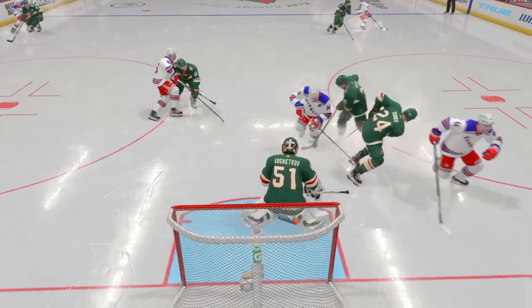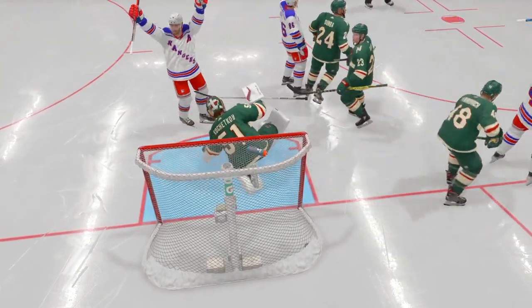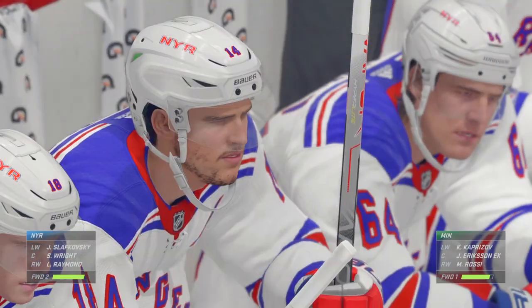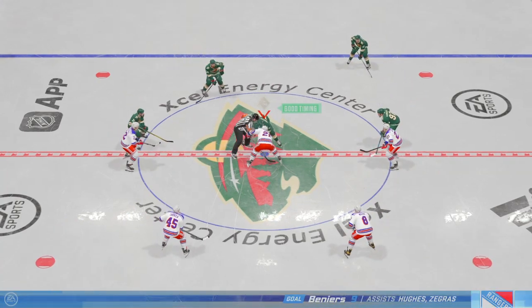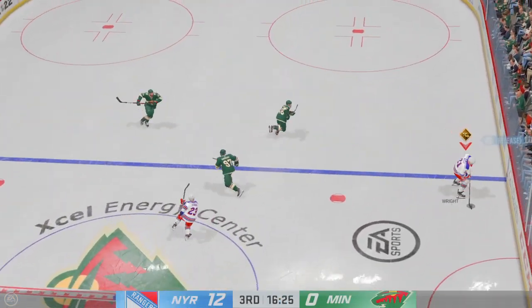I don't think the goaltender gets a look at this at all — he just drops into the butterfly, hoping the thing hits him through the traffic. New York's goal-scoring abilities have been on full display so far this evening, and here in the third it's really an impressive display. They've moved the puck well, skated hard, forechecked well — there's really nothing they haven't done tonight.